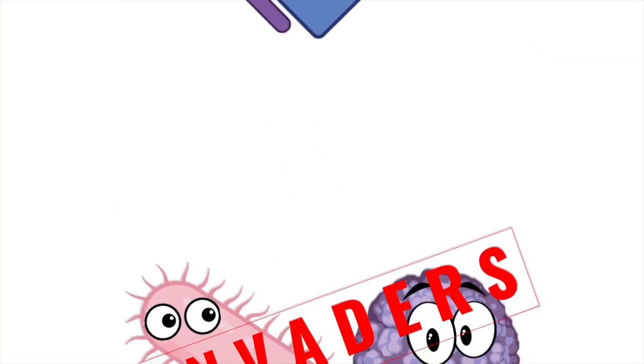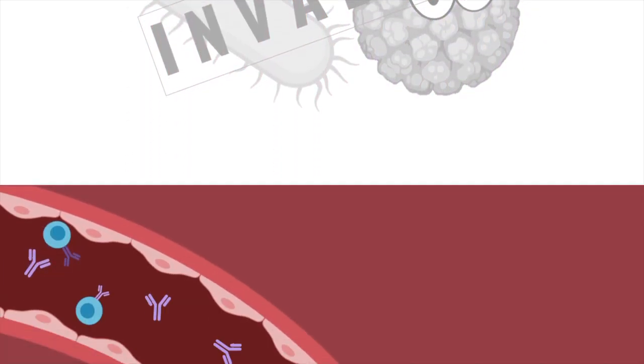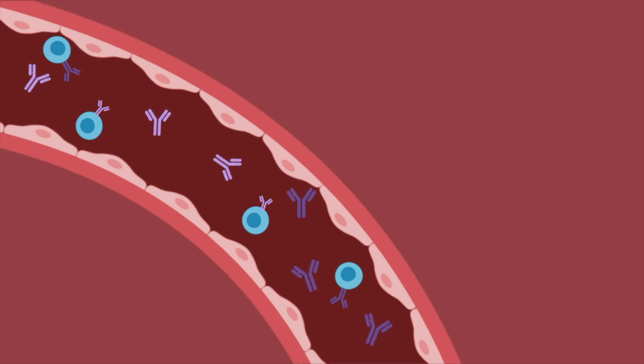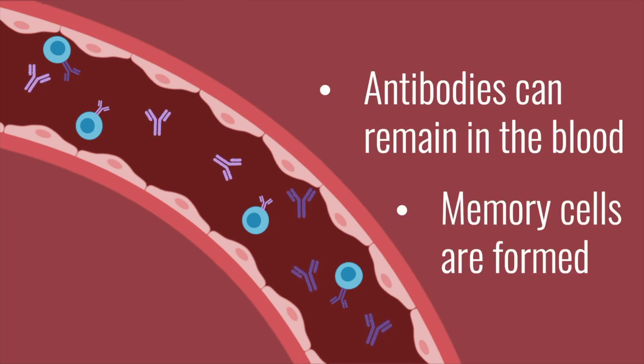Eventually, when the right antibody is made, it can get rid of all of the bacteria or viruses. After this, antibodies remain in your blood, or some white blood cells become memory cells. So if these bacteria or viruses invade the body ever again, your immune system can quickly respond, as it's already prepared.